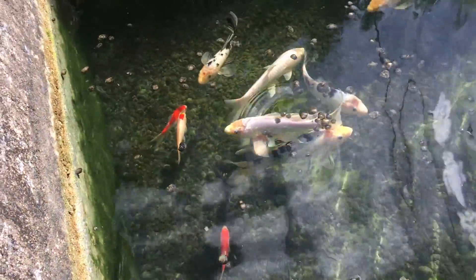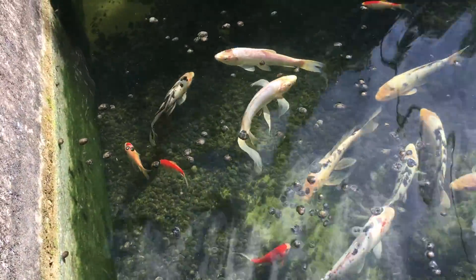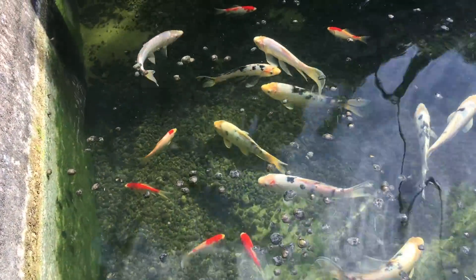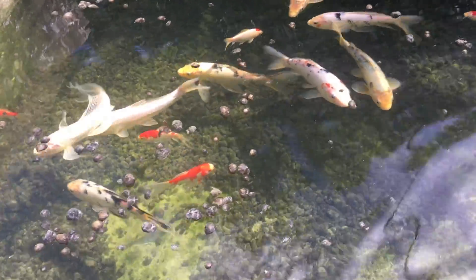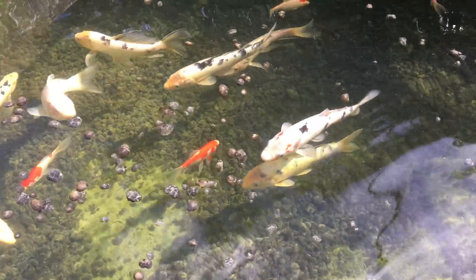These guys are hungry! Beautiful looking Koi, some long fin. I'm kind of out of my element here — I apologize, I don't know all the different names — but just appreciating all the different fish.